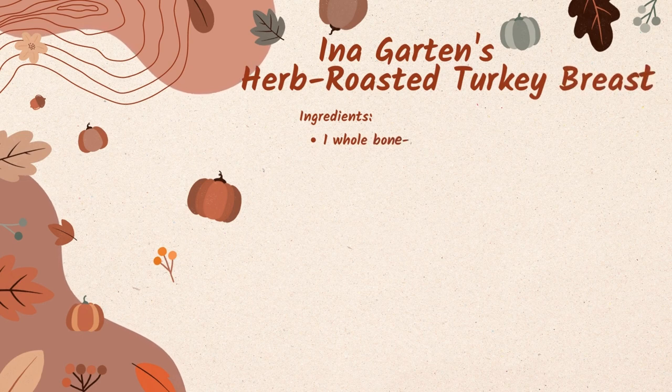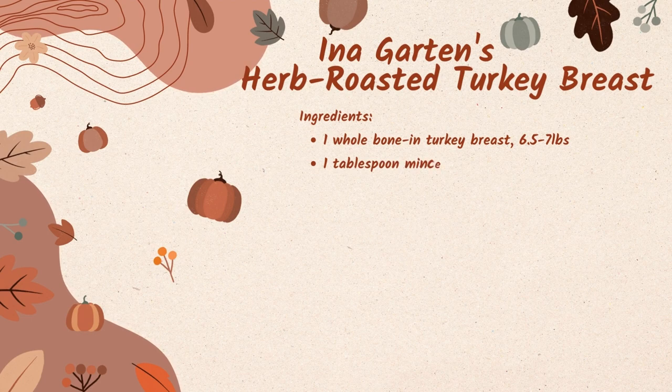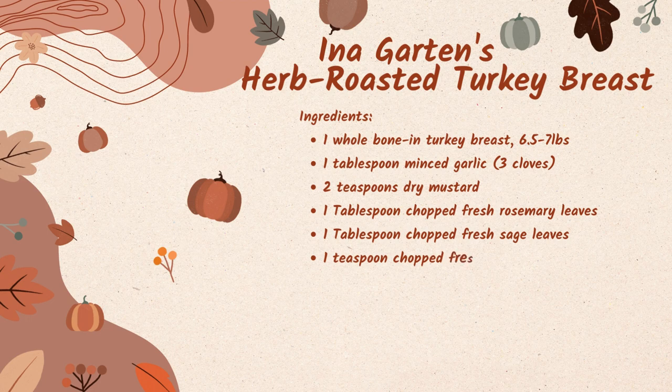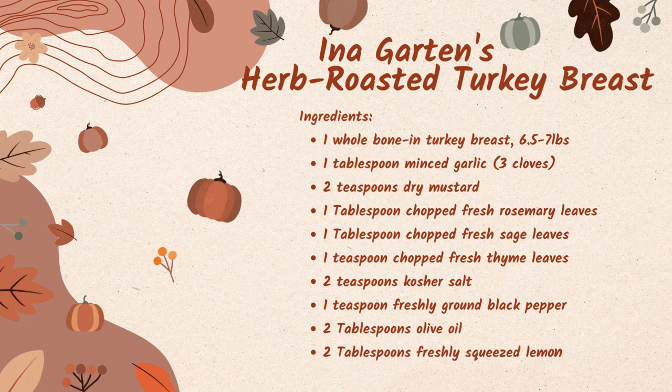Our first recipe is Ina Garten's herb roasted turkey breast. Ingredients you'll need are one whole bone-in turkey breast, about six and a half to seven pounds, one tablespoon of minced garlic (about three cloves), two teaspoons of dry mustard, one tablespoon of chopped fresh rosemary leaves, one tablespoon of chopped fresh sage leaves, two teaspoons kosher salt, one teaspoon freshly ground black pepper, two tablespoons of olive oil, two tablespoons of freshly squeezed lemon juice, and one cup of dry white wine.